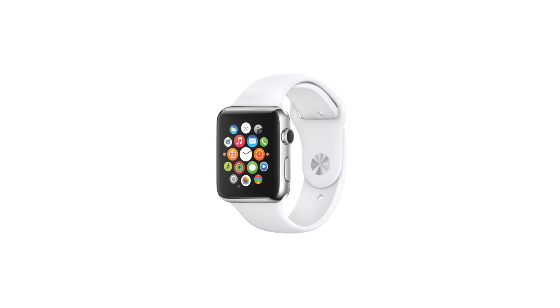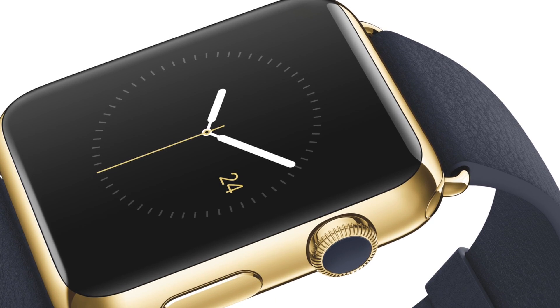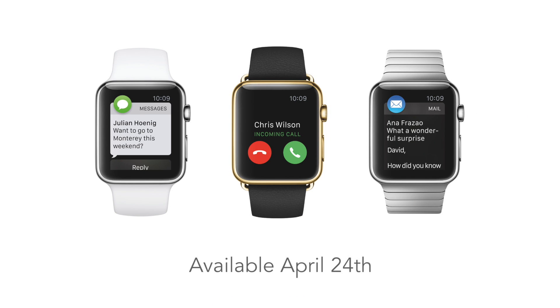The Apple Watch. After a month of speculation, it's finally been revealed. Premium, elegant, and pricey, consumers will have to wait until the 24th of April before they can get their hands on one.